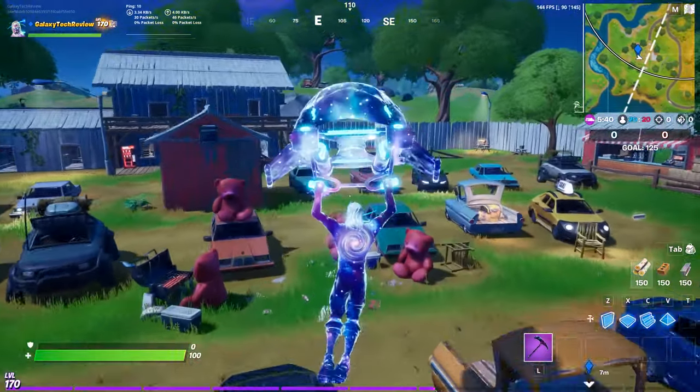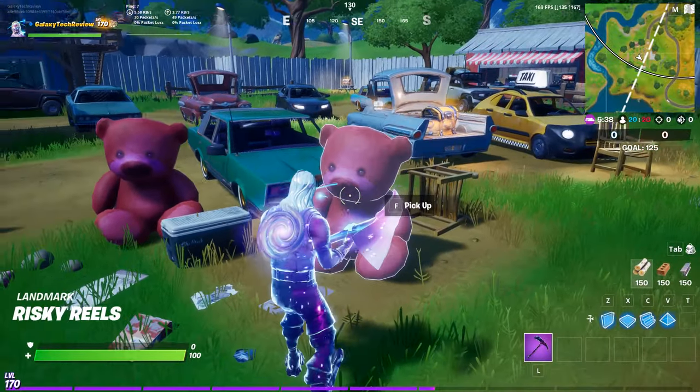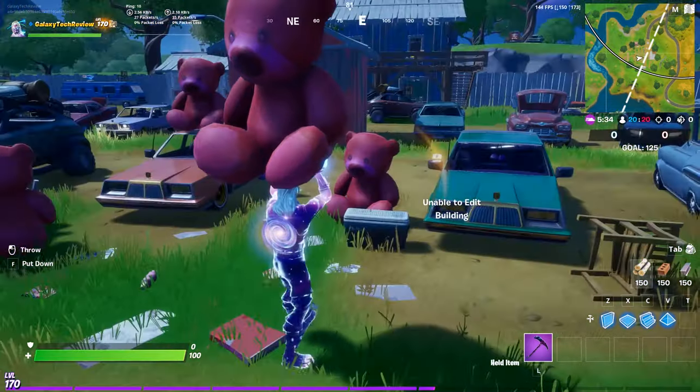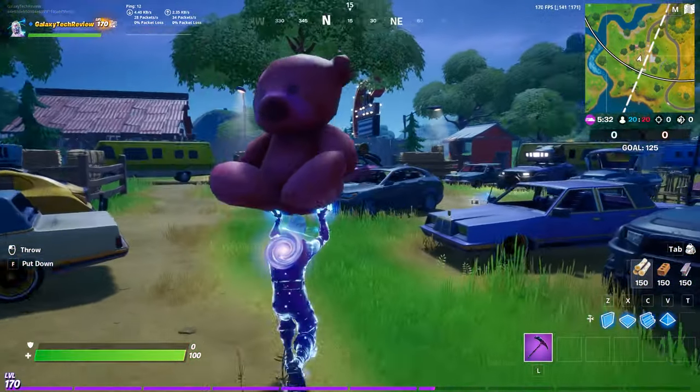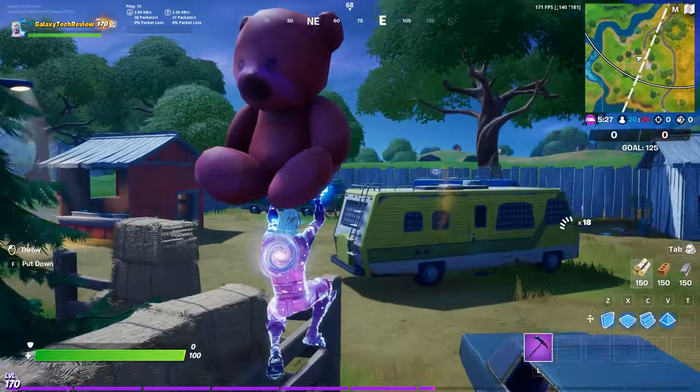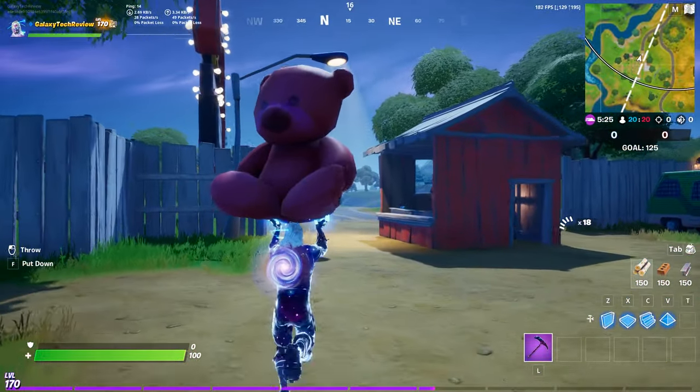Landing in the middle of Risky Reels you can see that there are four giant pink teddy bears here with an option to pick one up. All you're going to have to do is pick one up and either run around in circles, run down the street, run wherever you want to get 100 meters and you will get the challenge completed.